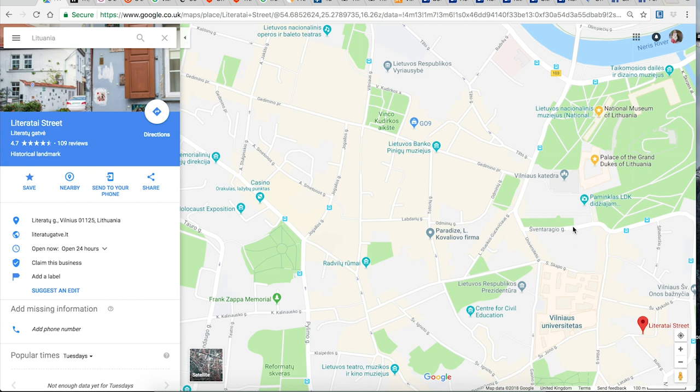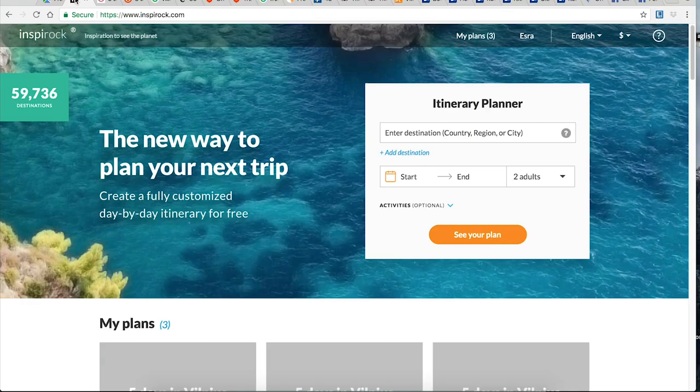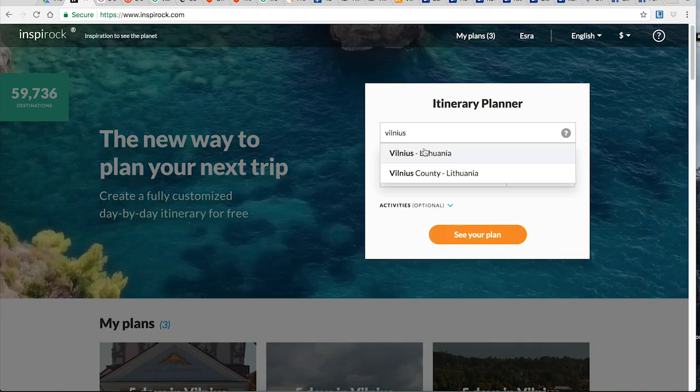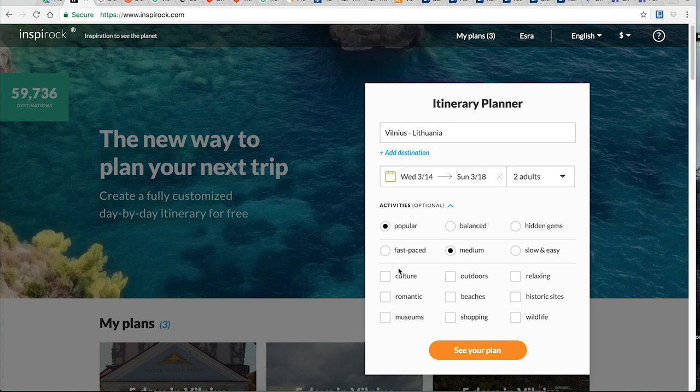Sometimes it's overwhelming how many possible things you could see on Google Maps. So instead I go to websites like Inspirock, which helped me plan my trip. I'm going in March, and I select a balanced mix — not the very popular things, not hidden gems only. Medium pace is good for me. I tick culture, museums, outdoors, historic, wildlife and similar interests, skipping shopping.